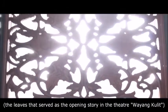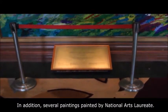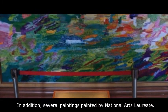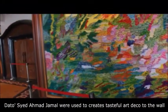The leaf motif was derived from the opening story in the theatre wayang kulit. In addition, several paintings by National Art laureate Datuk Syed Ahmad Jamal were used to create a peaceful art deco effect on the walls.